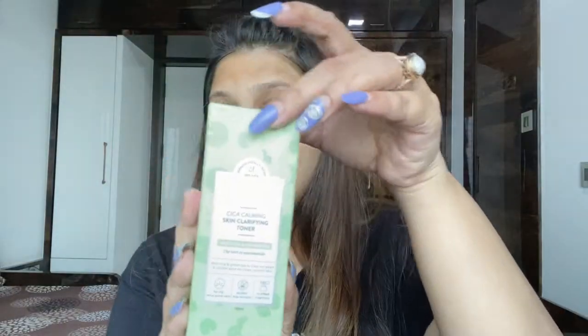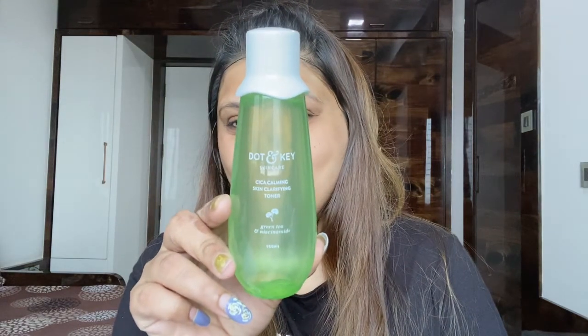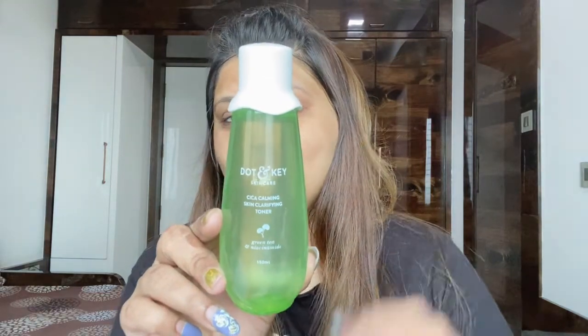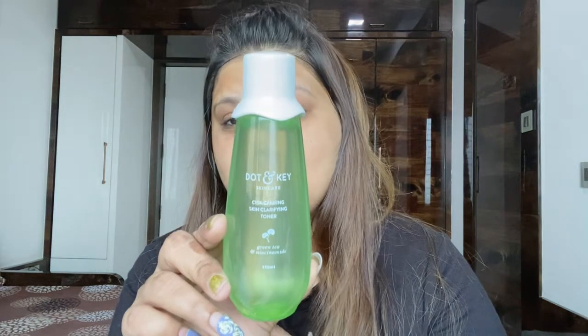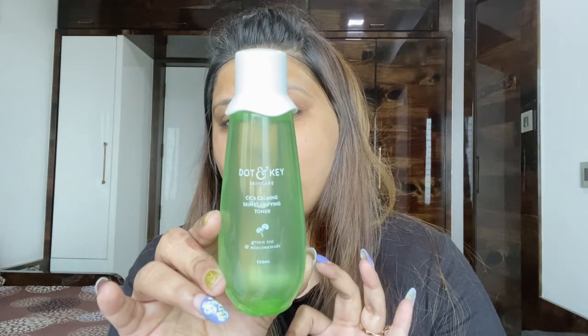For toning, they have launched the Dot and Key Cica Calming Skin Clarifying Toner. This is how the bottle looks — it's very cute. I love the packaging and the effort they've put into it. This is clinically tested and sulfate-free.